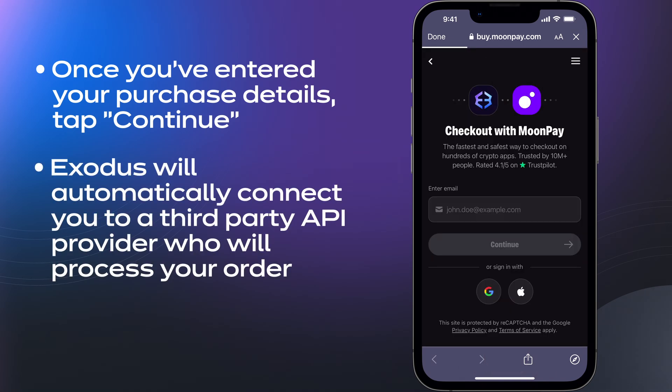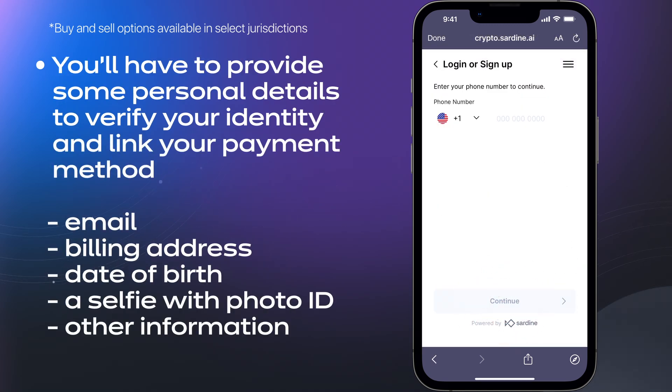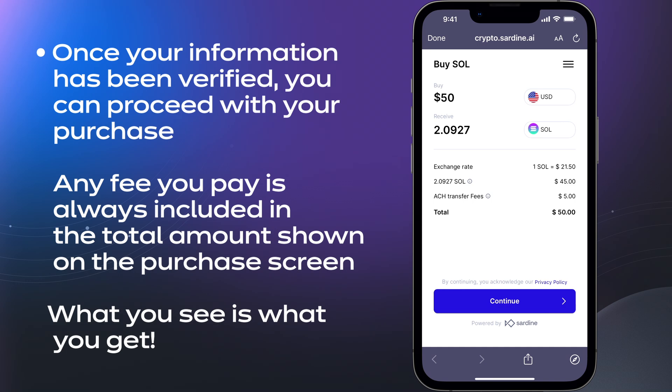Exodus will automatically connect you to the third-party API provider who will process your order. You'll have to provide some personal details to verify your identity and link your payment method, such as your email, billing address, date of birth, a selfie with photo ID, and some other information. Once your information has been verified, you can proceed with your purchase.